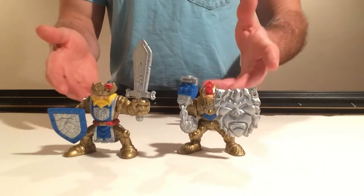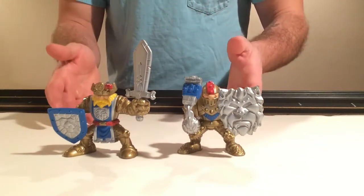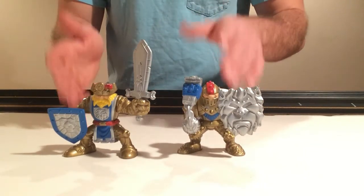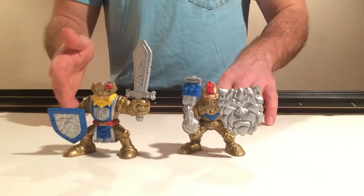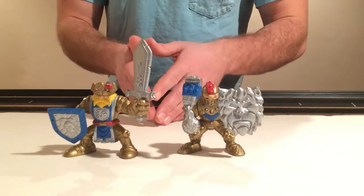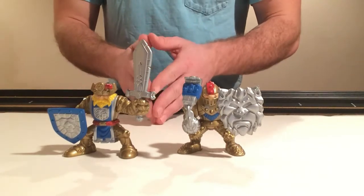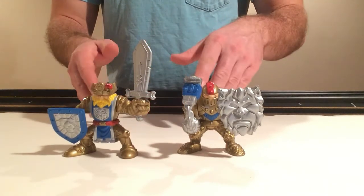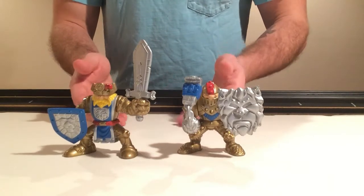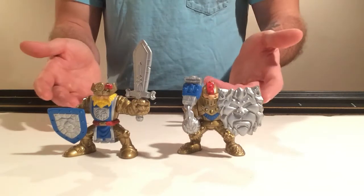Now time for the good stuff. With the Magic Castle, it only came with five figures. I was a little disappointed at the time because I was used to the ten figures from the original castle. But what Fisher Price did is they lowered the quantity but really upped the quality of the figures that came with the castle.